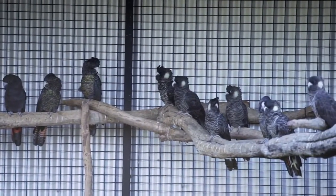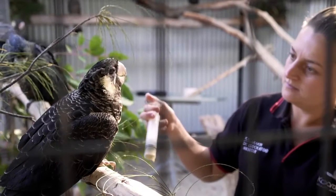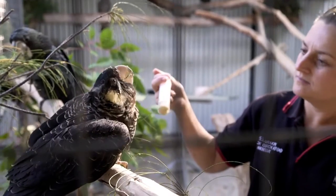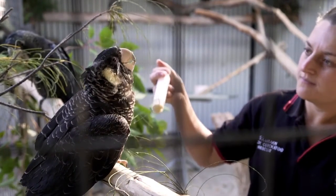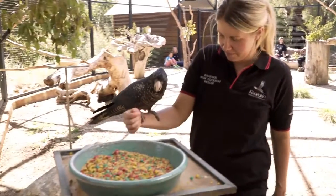We often get birds that are nutritionally compromised when they come in, or are really emaciated. So in the early stages it's very important to get them onto a formula. NeoCare seems to provide for all of their needs incredibly well, and they do thrive off NeoCare formula. That helps them when they're young or if they're not eating when they first come in, because we do have to teach them to eat the diet on site.